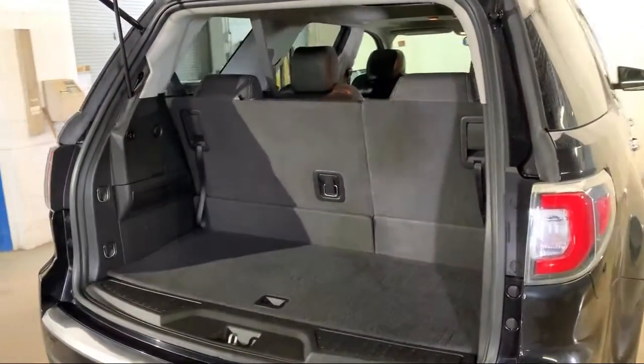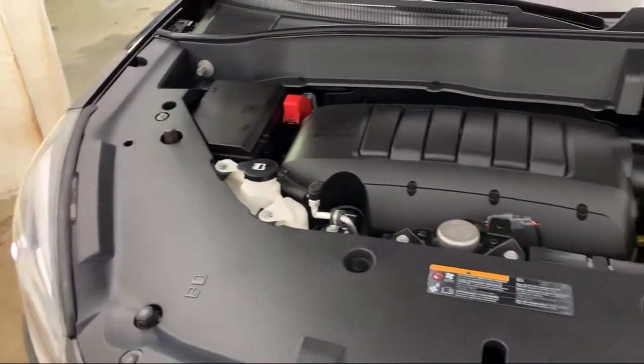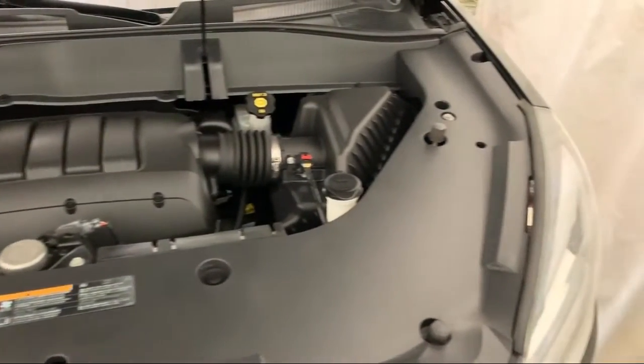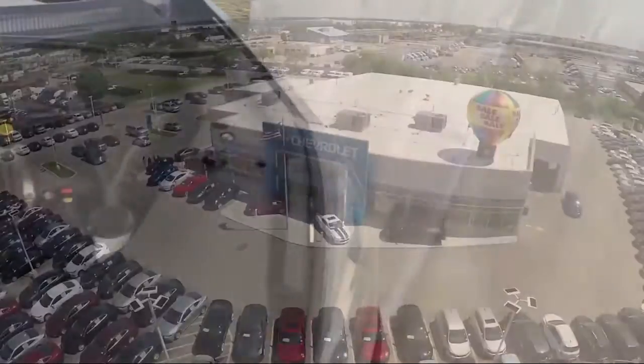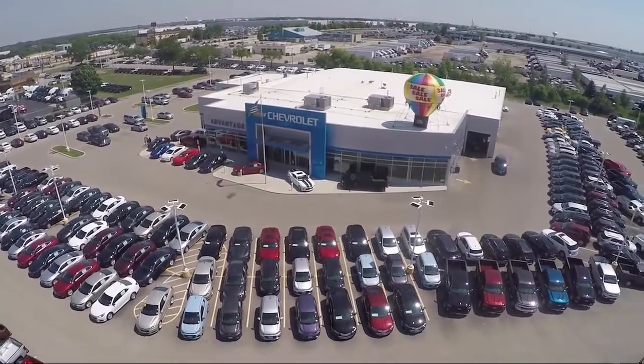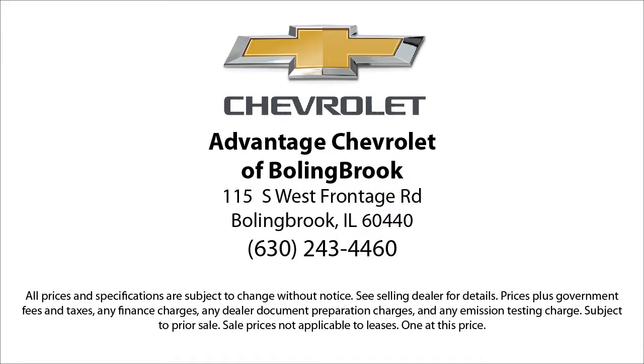Here at Advantage Chevrolet of Bolingbroke, we can't be beat, so visit us today. We are conveniently located just off I-55 on Route 53, South Bolingbroke, Exit 247.